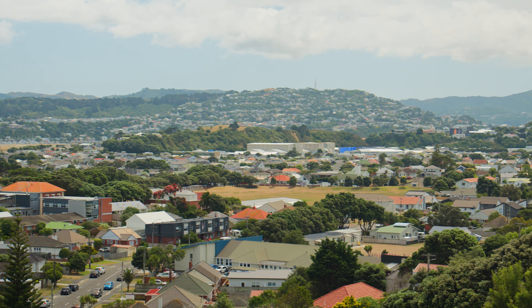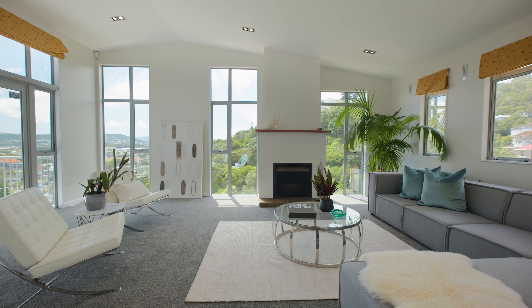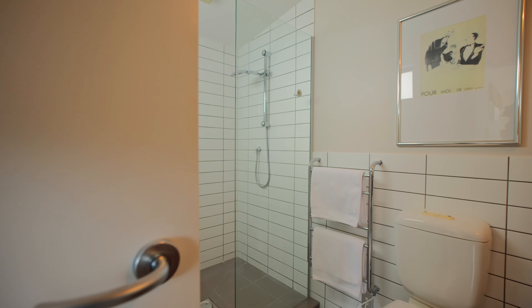Positioned on a north-facing aspect, this home captures all-day sun and radiates warmth and brightness throughout. Spread across three levels, boasting four bedrooms and three bathrooms, with the main suite featuring a walk-in wardrobe and ensuite.